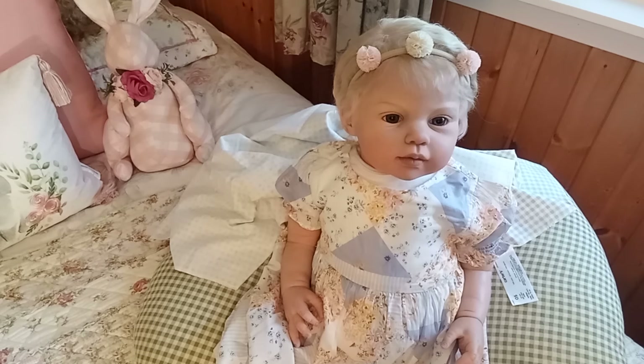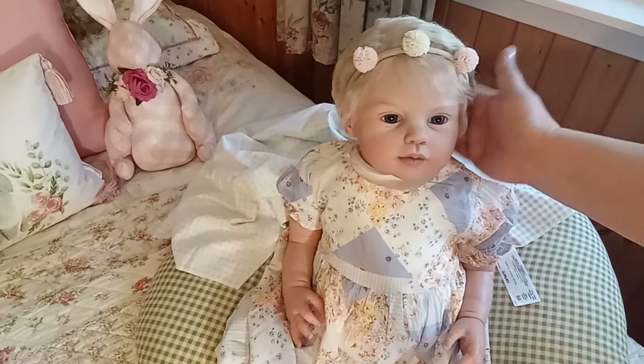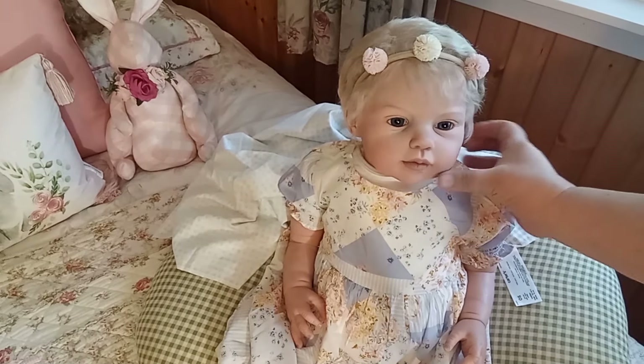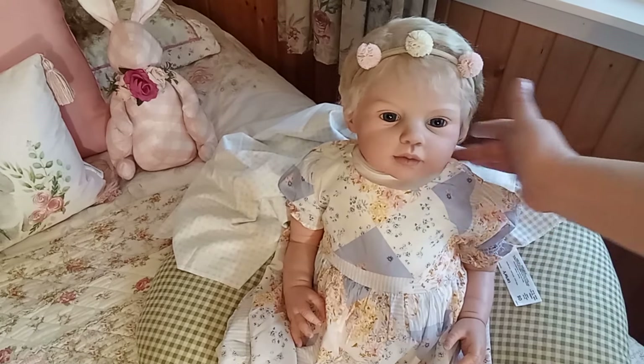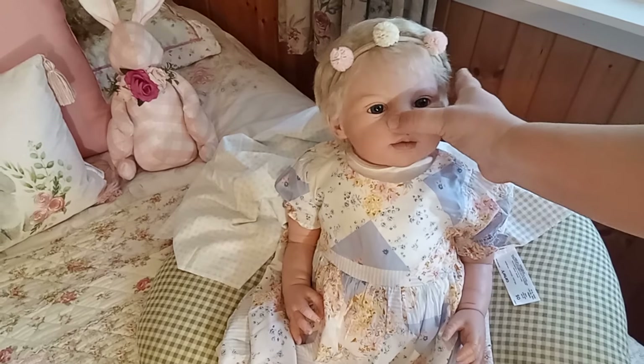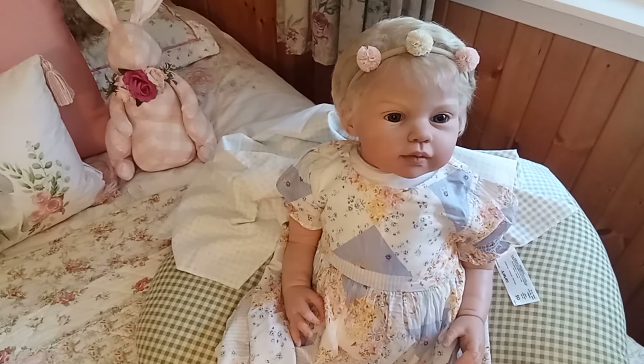My limit is ten, so I could have room for her. Comment down below if you think she should stay! She's here for now, and I'm calling her Elizabeth — Bess for short. I'm really happy she's here. Thank you so much for watching, and as always, take care.